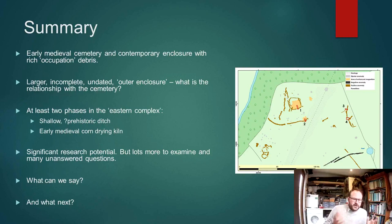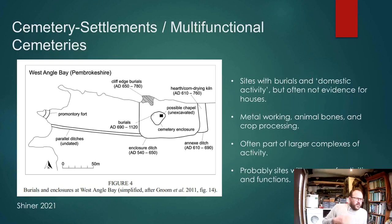I think one thing we can say is that the evidence we've looked at so far is quite similar to sites which have been described as cemetery settlements in Ireland, or recently described by Marion Shiner as multifunctional cemeteries.